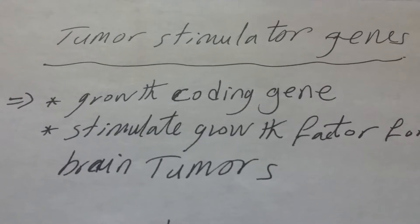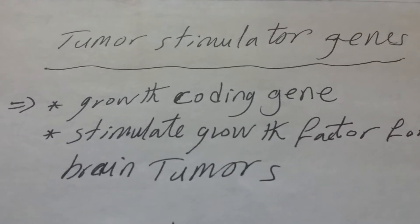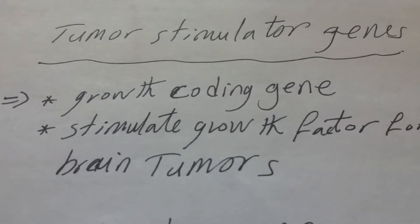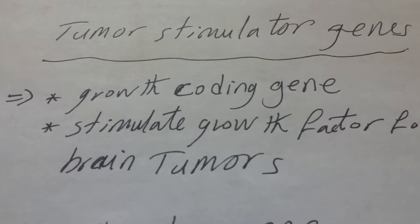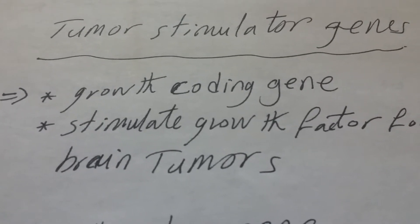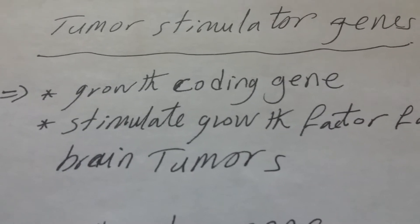Good evening. We will speak today in this video about tumor stimulating genes — genes which stimulate, code for, or improve tumor growth in the human body.